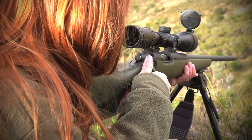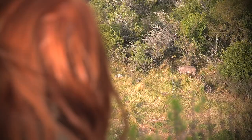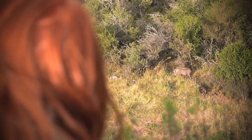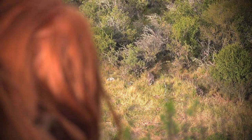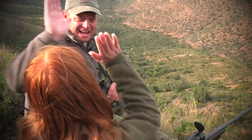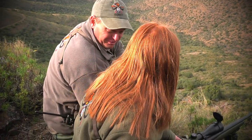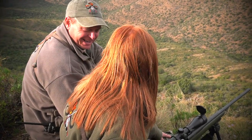Safety off. Okay, you can shoot when you're ready. Good shot. He's done. That's a nice pig, eh. That's a beautiful warthog and good shooting there. Got him right on the shoulder. Perfect. Okay, let's go get him.